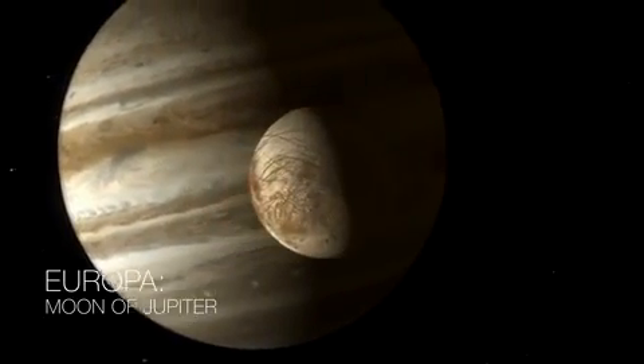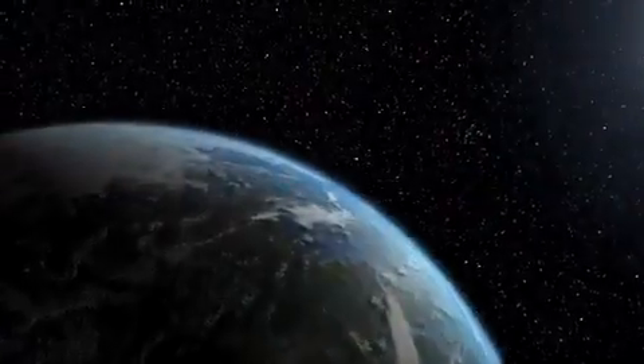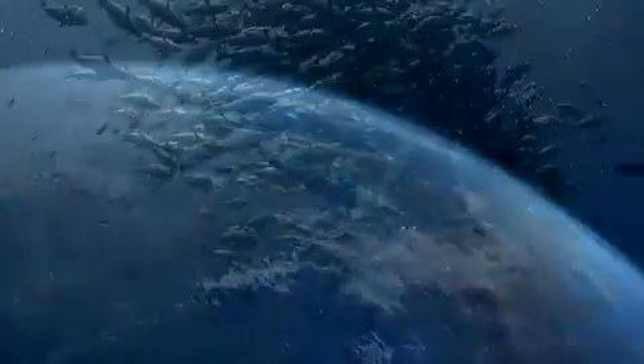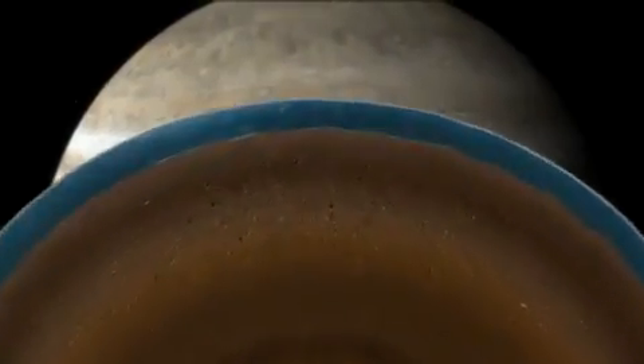Europa is the most likely place to find life in our solar system today, because we think there's a liquid water ocean beneath its surface. And we know that on Earth, everywhere that there's water, we find life. So could Europa have the ingredients to support life?